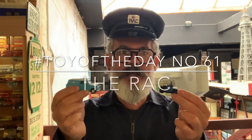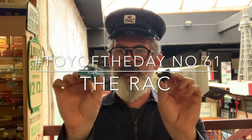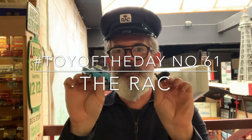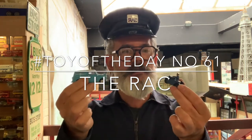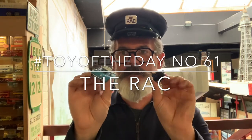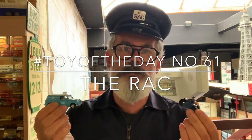Toy of the day is me in a silly hat again because it's going to be about the RAC. The Royal Automotive Club was formed in 1897 by Frederick Richard Sims. They then set up an associate section to help members with roadside assistance and to provide other motoring services as well.